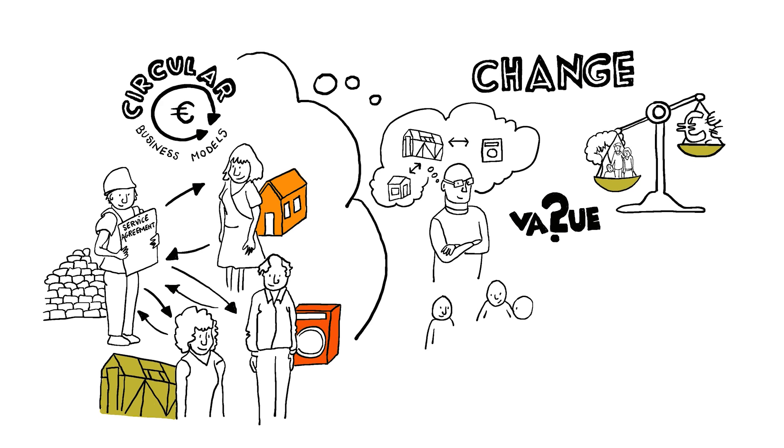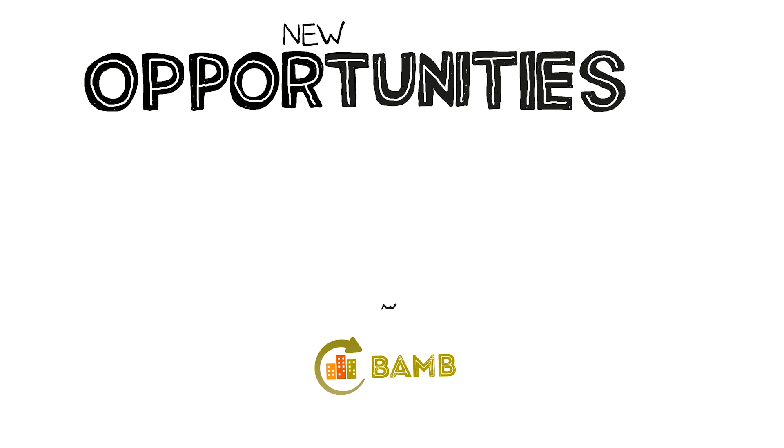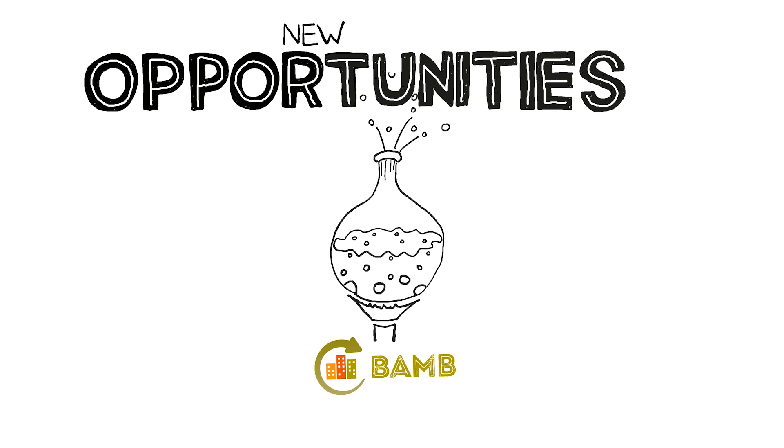Last but not least, we need to change the way we manage and share building data with professionals and with other stakeholders. For the challenges of today, there are no easy solutions, but thinking of buildings as material banks can open up new opportunities for a more resilient future. In order to learn about what works and what doesn't, we need to experiment.